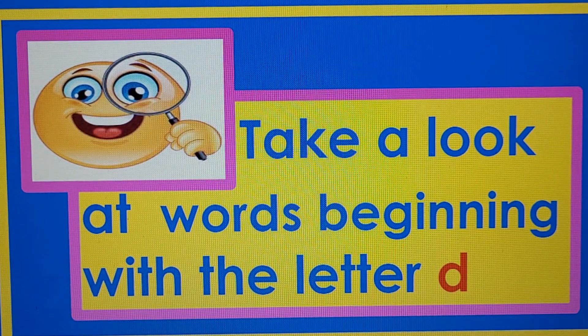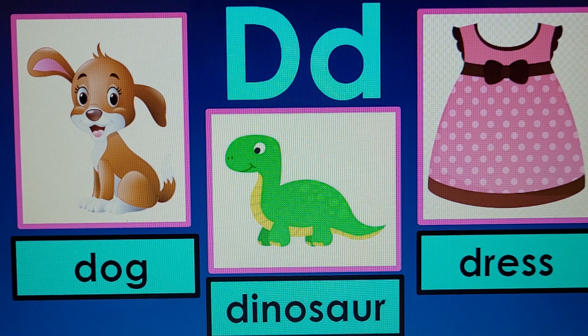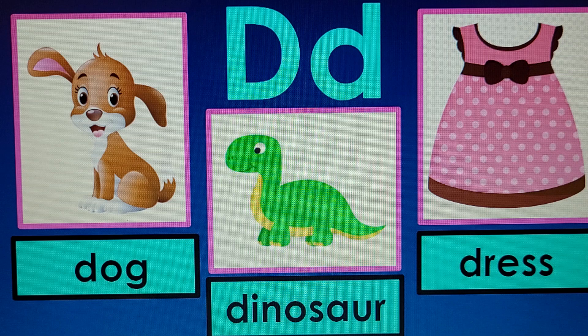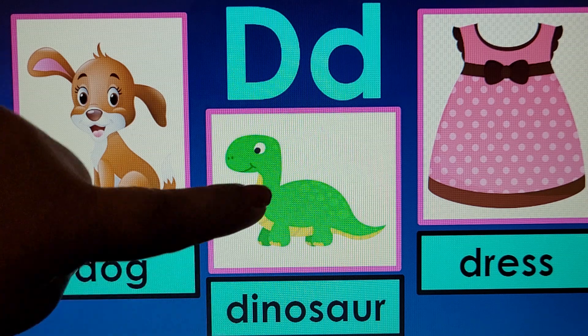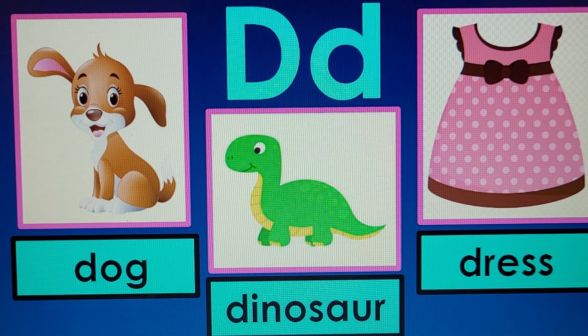Now let's take a look at words beginning with the letter D. Dog — D, D, Dog. Dinosaur — D, D, Dinosaur. Dress — D, D, Dress.